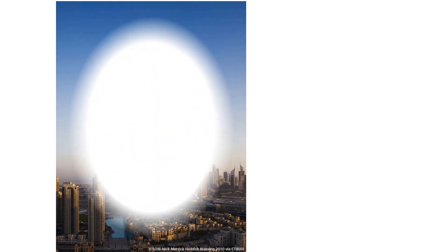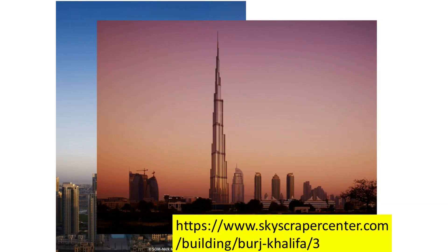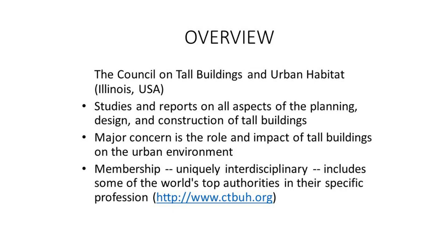I'm sure for the tallest building in the world, almost every one of you may know this answer. The tallest building in the world is Burj Khalifa, in Dubai. There are many interesting facts about this building that can be found in the link shown here. Basically, all information regarding tall buildings can be found via the CTBUH website, where you can find information like what we've been discussing.